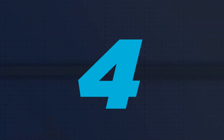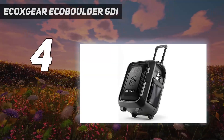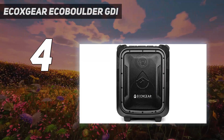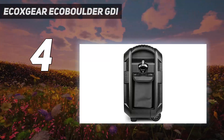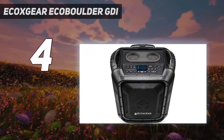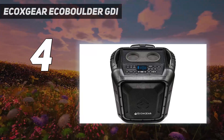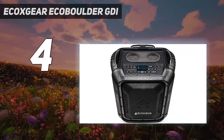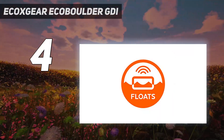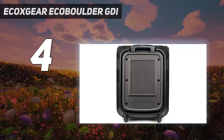Coming in at number four: Eccox Jeer Echo Boulder GDI. Eccox Jeer is a small startup company from California and it makes incredibly rugged and durable outdoor Bluetooth speakers. Their Echo Boulder portable Bluetooth speaker is one of our favorites under $200. If you are lucky you could get a discount and buy it for less than $150, which is a great deal considering the performance and the number of different features you get.